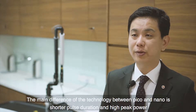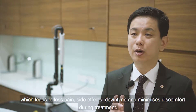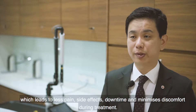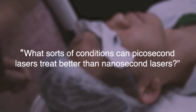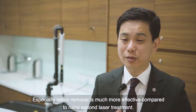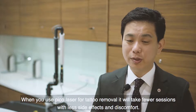The main difference between Pico and Nano technology is shorter pulse duration and high picosecond pulse power, which leads to less pain, less side effects, less downtime, and minimized discomfort during treatment. This is the main difference — especially tattoo removal, which is much more effective when you compare it to nanosecond laser treatment. When you use picosecond laser for tattoo removal, it takes fewer sessions with less side effects and less discomfort.